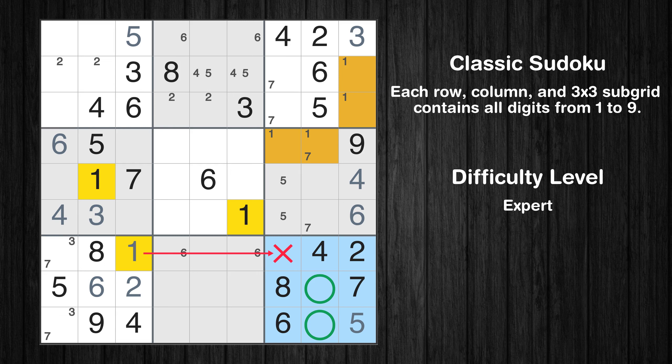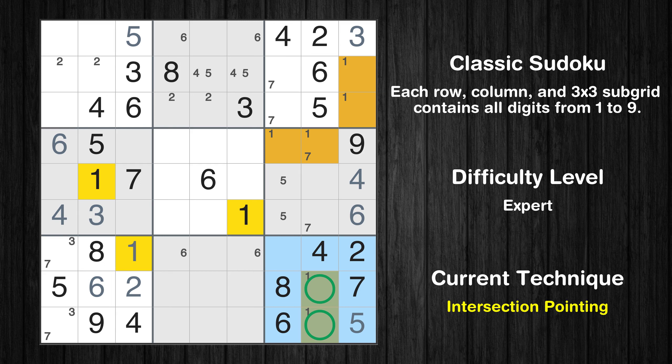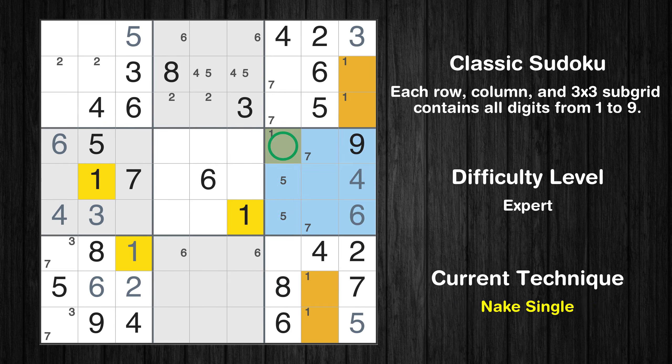Only two positions left in the ninth box where value 1 can be placed. There is an intersection with another region in subgrid 9. Value 1 has to be in one of the marked cells, so it cannot be in any other cell in column 8. Only one position left in the sixth box where value 1 can be placed.